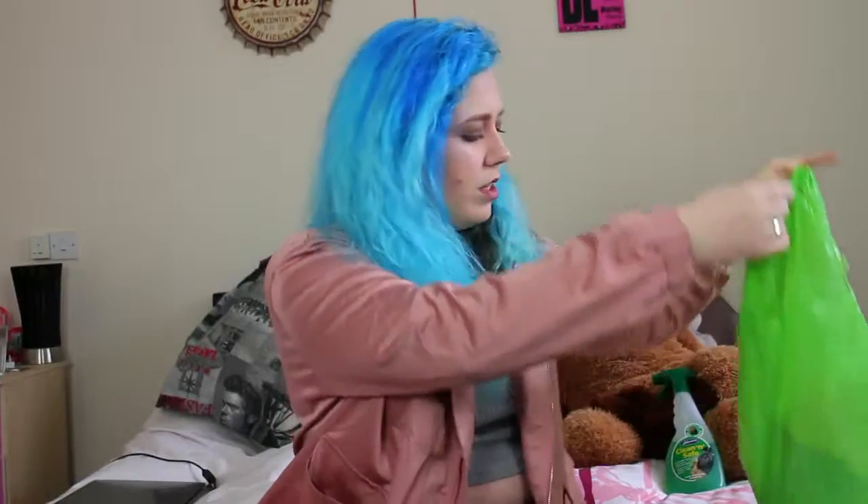I only feed them safe vegetables — celery, big chunks of broccoli, carrots, and cucumber. I give them a variety of what I think they'd like. When I first got them I was feeding them too much and they got a bit overweight, so I had to downsize their food portions.